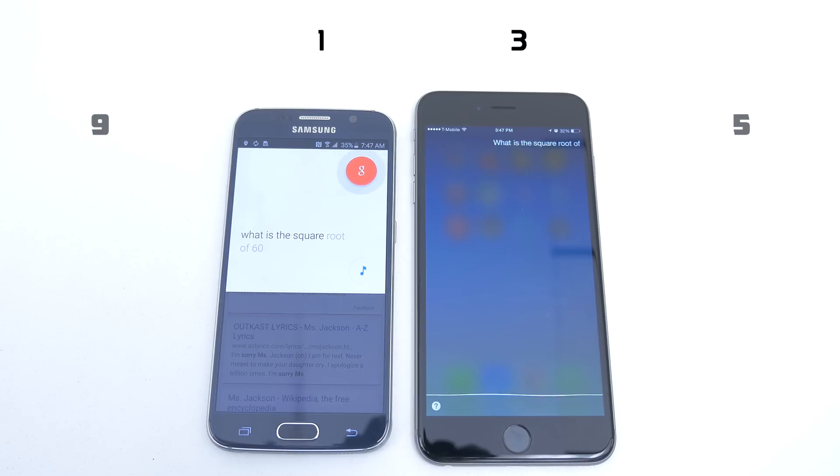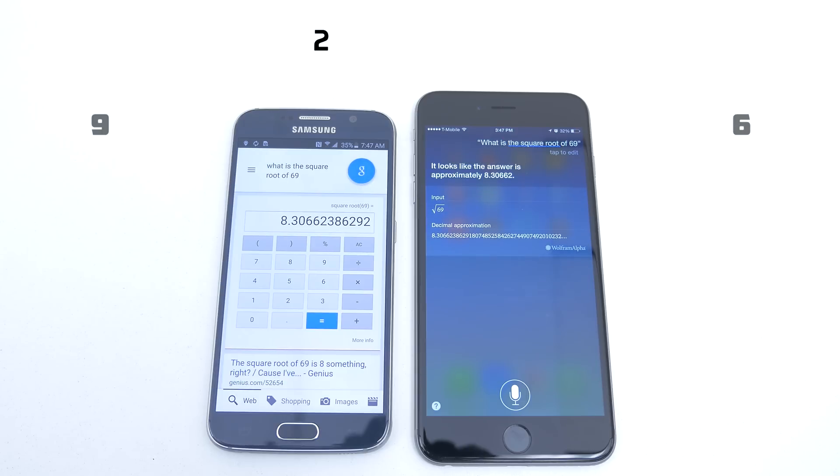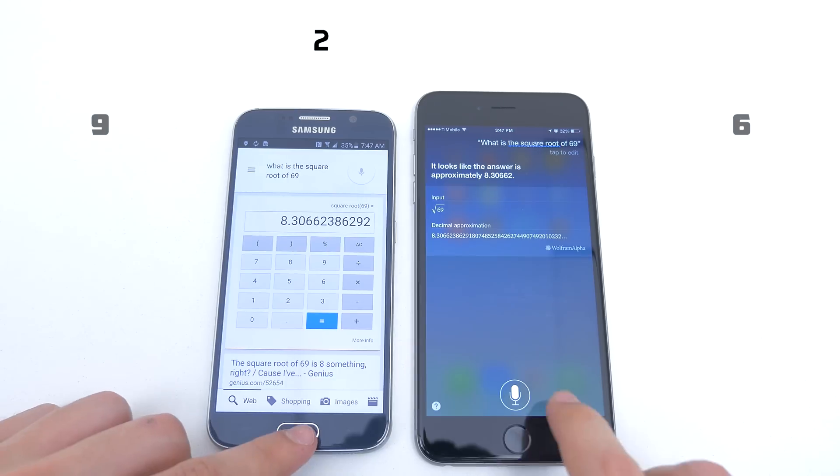What is the square root of 69? The square root of 69 is approximately 8.30662.